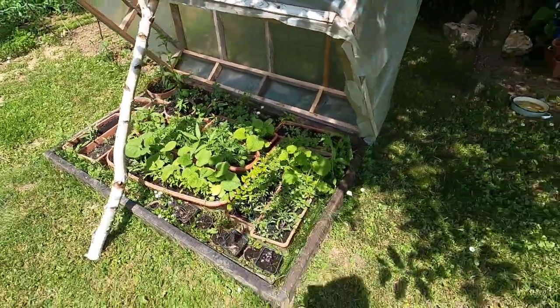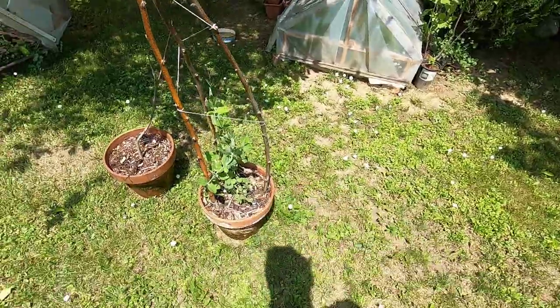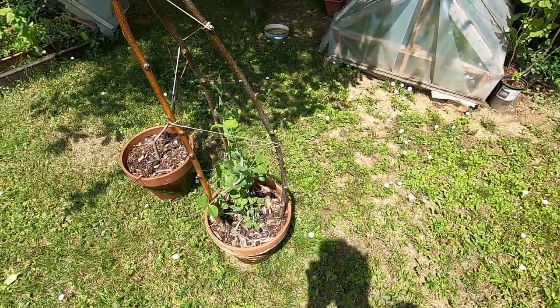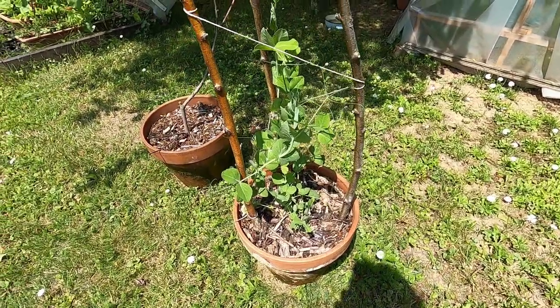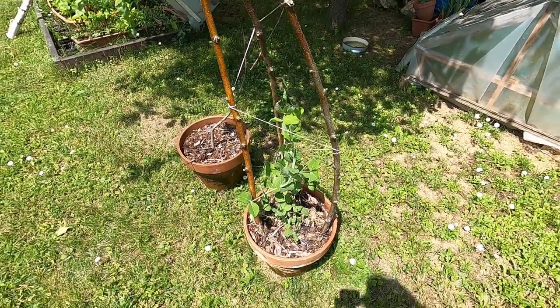Just real quick to end, I'm going to show you guys the progress on my daughter's peas that she planted. That's what it's looking like right now — everything's kind of starting to go up the trellis here. It's looking pretty good.